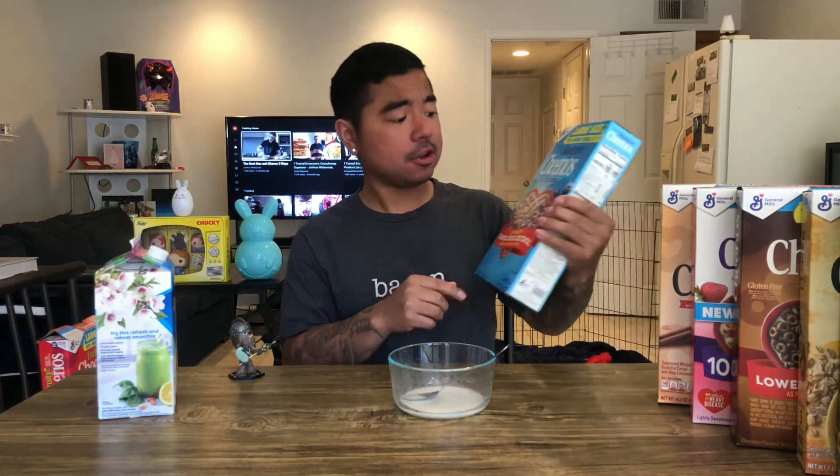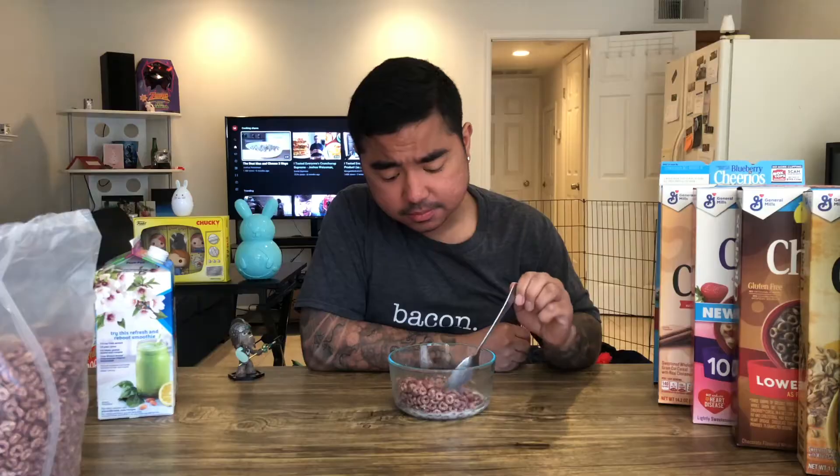Moving on to the blueberry — nice blue colored box, very inviting. All the Cheerios say they can help lower cholesterol as part of a healthy heart diet. First look out of the box, not really blue, more like a purple color. When you open the bag it really smells like real blueberries. This one is so good — very real blueberry taste, not fake. Just the right amount of sugar, it's perfect. It's going to be one of my new favorite cereals.